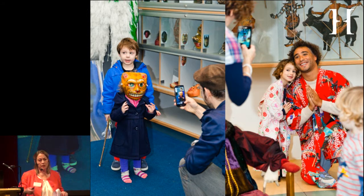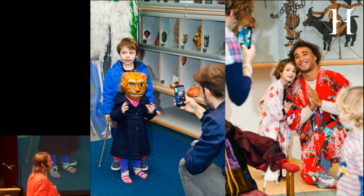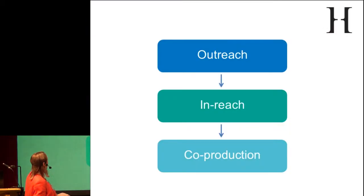Everything can be tried on — there are masks, puppets, musical instruments. It's a totally participatory space. The objects are mediated in that we have people there making sure they're being treated reasonably well, but it's a place where families come, have a wonderful time, and talk to each other — lots of social engagement.